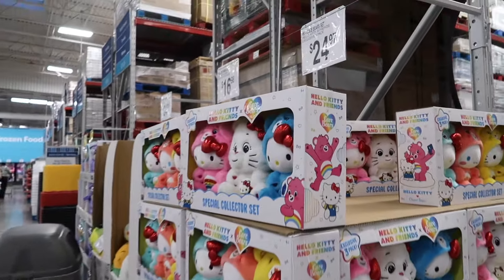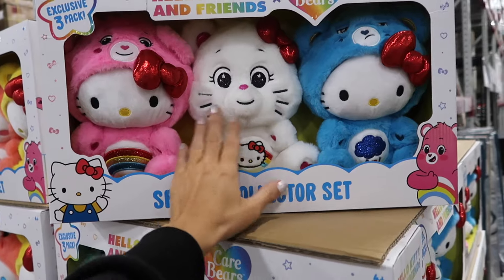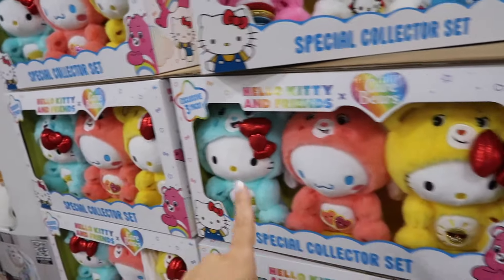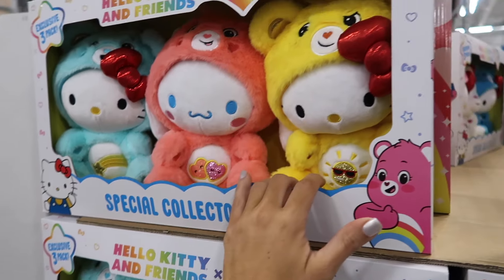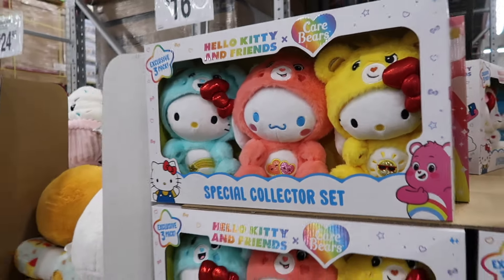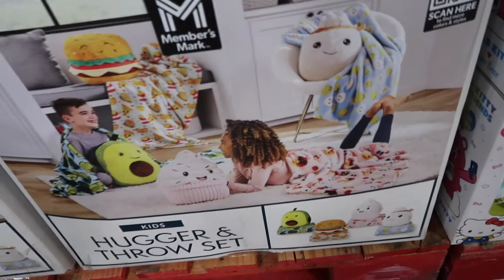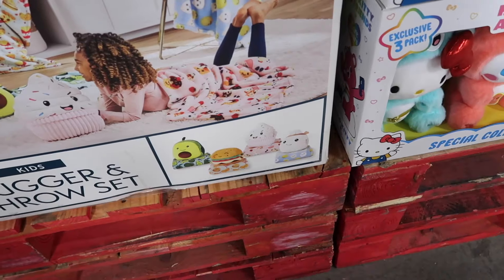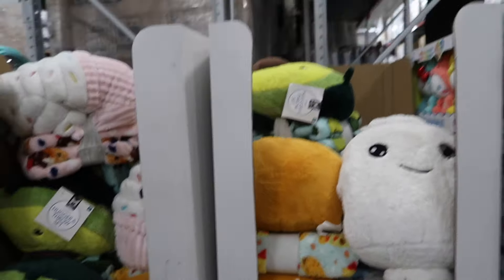How cute is the new three-piece Hello Kitty set at $24.98! They also have one with bears and a cinnamon roll set where they're all dressed like hair bears at $24.97. Also a cute gift idea — a little pillow and blanket set in avocado, hamburger, cupcake, and sushi at $16.98.